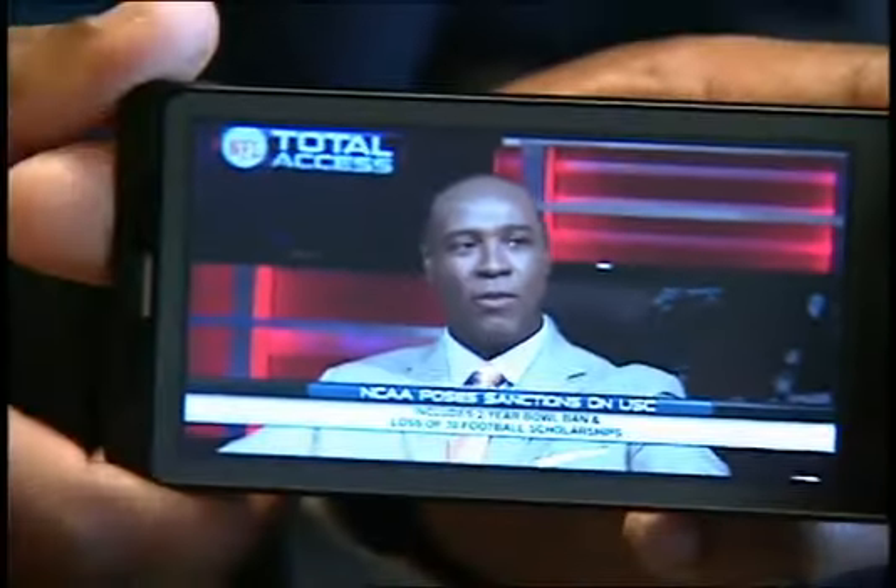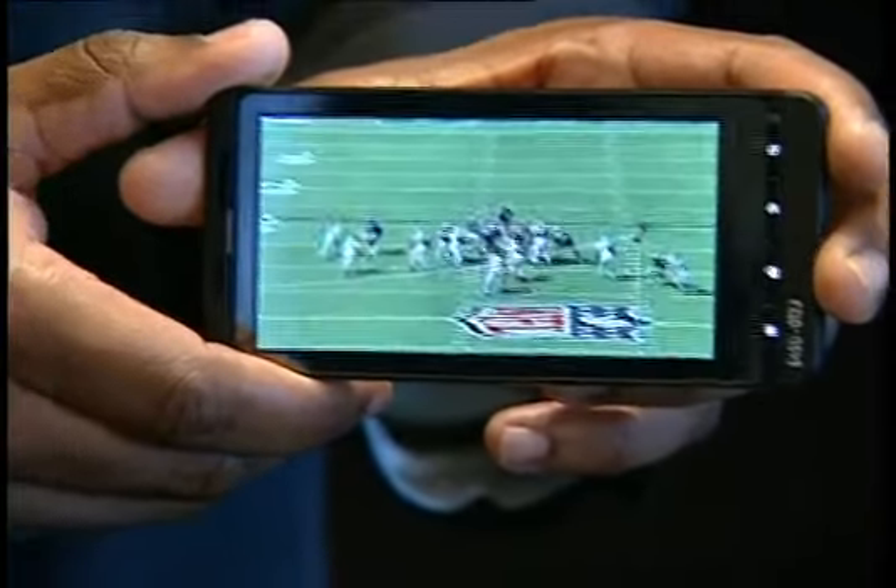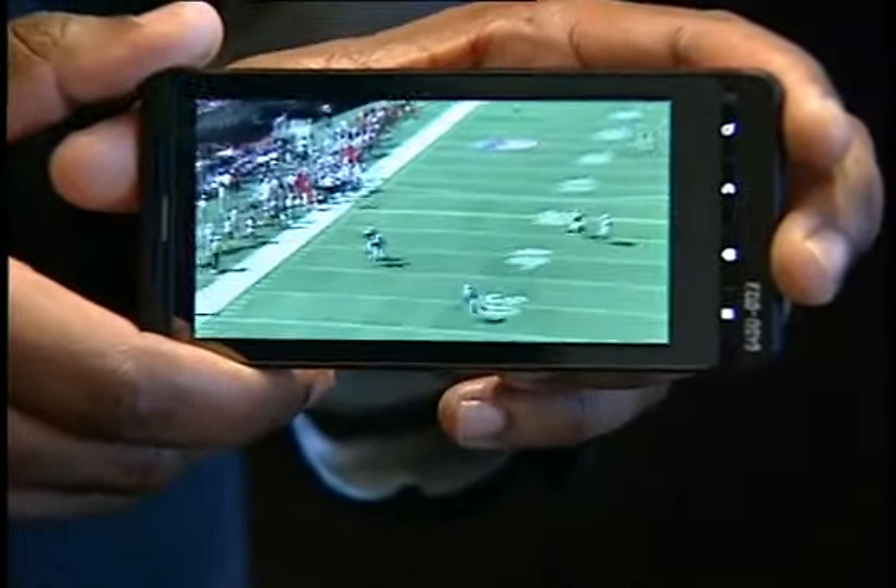It looks just like it would on a computer. It's very clear and bright. We've partnered with the NFL to bring live streaming content to devices, which will be prominently featured on the Droid X.